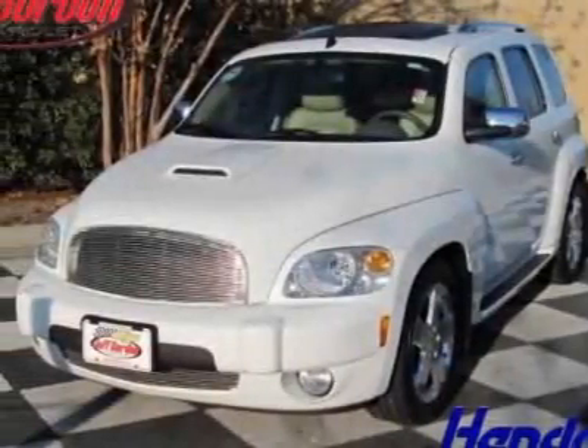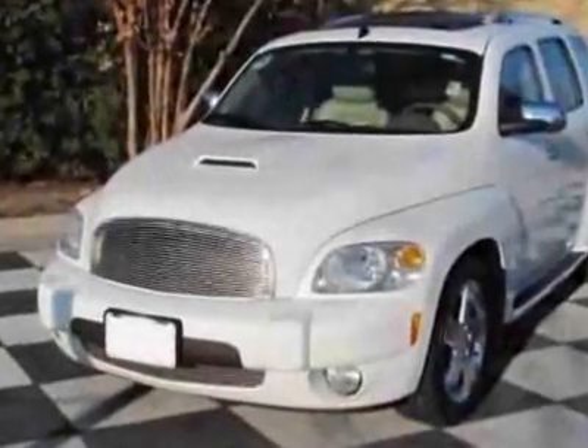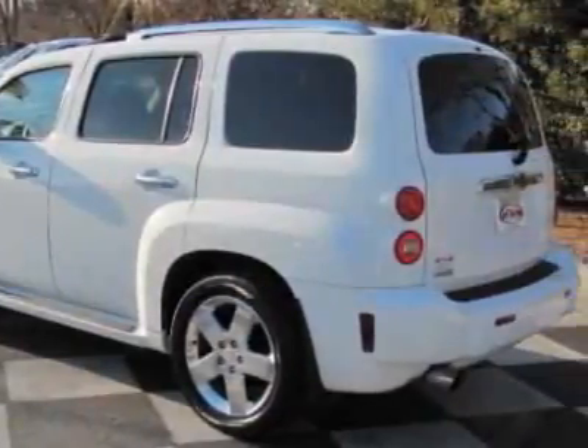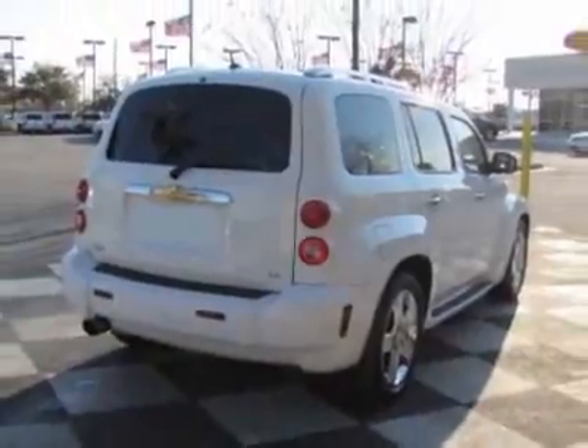Take a look at this 2007 Chevrolet HHR. Carfax has certified this HHR as having one owner. This HHR has just under 51,000 miles. For your protection, this vehicle has a full factory warranty.